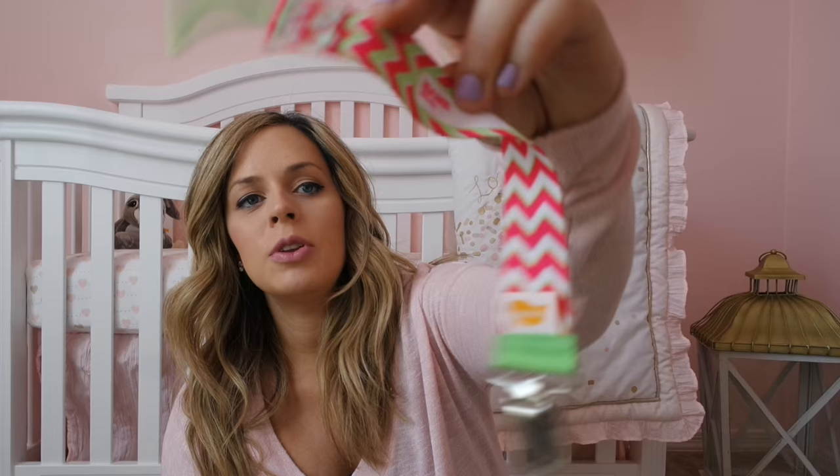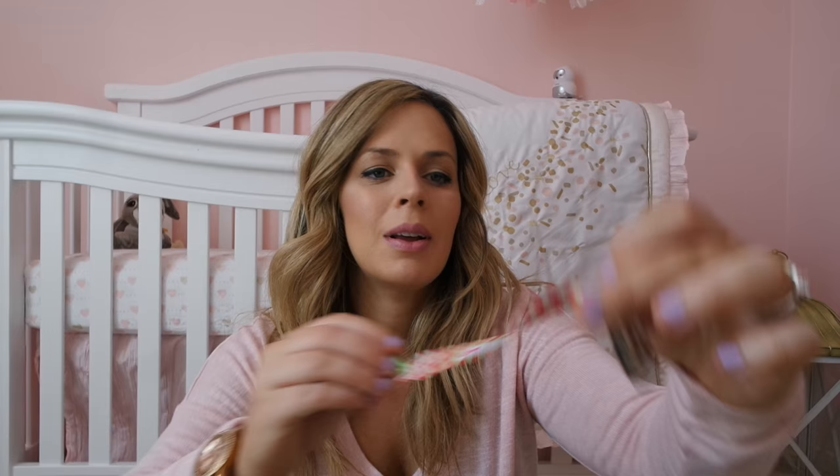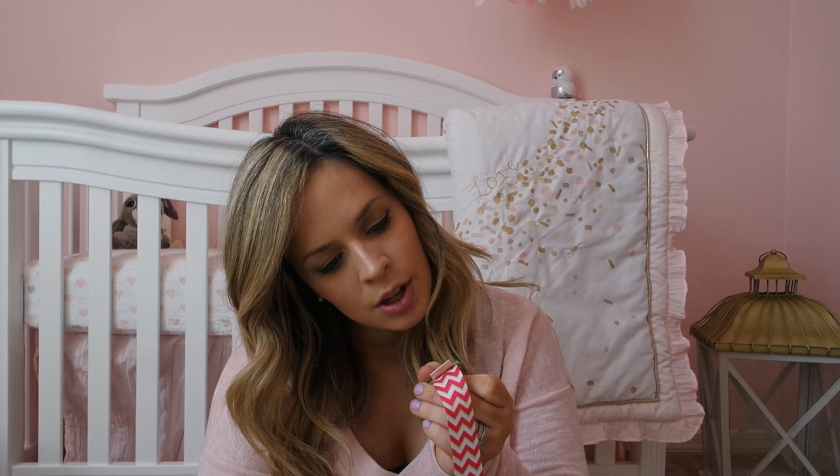It's kind of cute because it actually has a space where you can put their name on it if you wanted, but I probably won't. The brand is Ulubulu, however you say that.